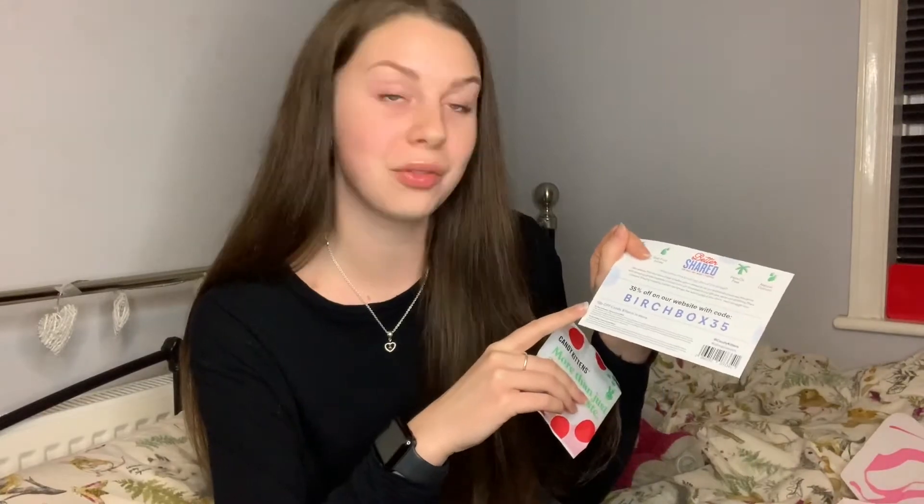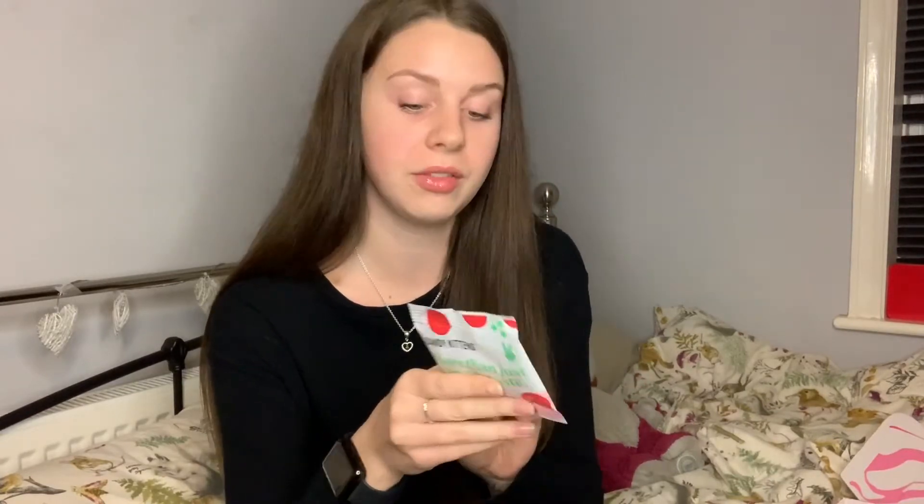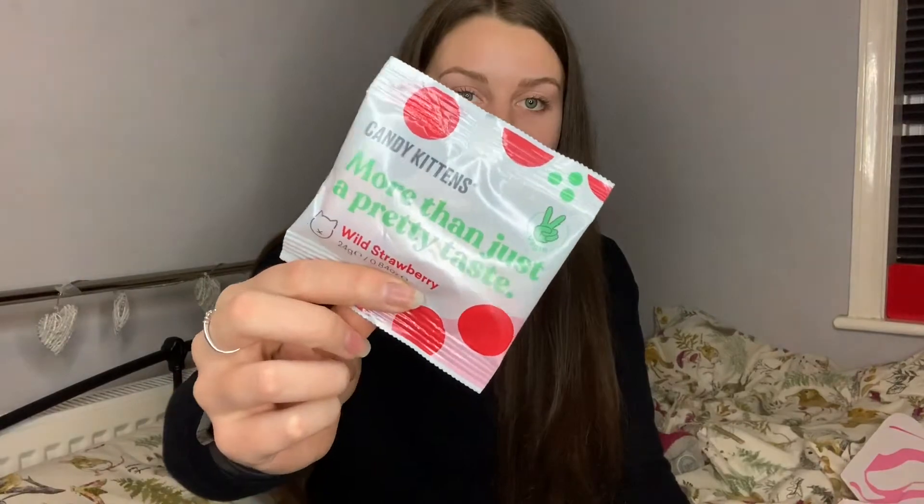The next thing I've found is a packet of Candy Kittens — that explains the 50p off code! These are the wild strawberry ones. They are vegan, this is just a mini packet. I've had Candy Kittens before in the bigger size — I've had the blueberry ones — but I've never tried the wild strawberry ones. They are vegan, gluten free, and palm oil free.